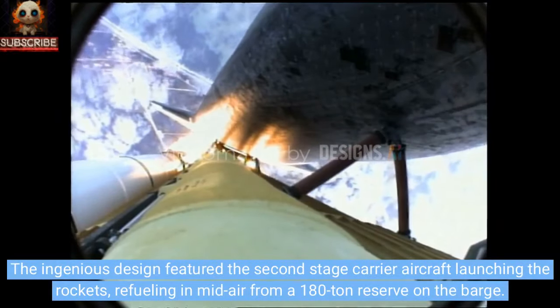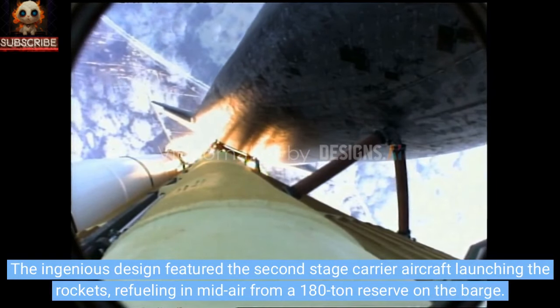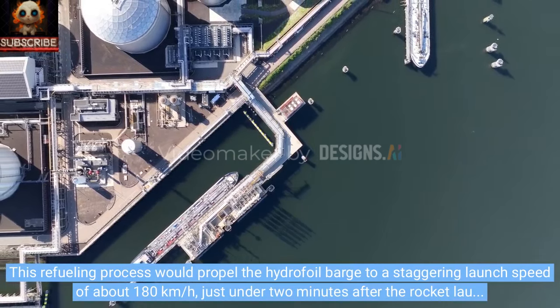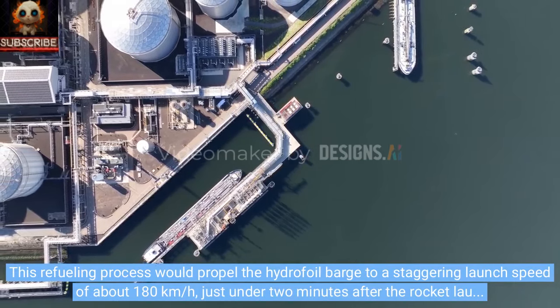The ingenious design featured the second-stage carrier aircraft launching the rockets and refueling in mid-air from a 180-tonne reserve on the barge. This refueling process would propel the hydrofoil barge to a staggering launch speed of about 180 kilometers per hour, just under two minutes after the rocket launch.